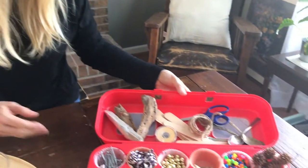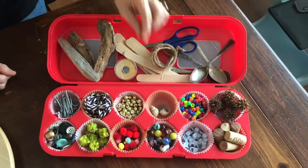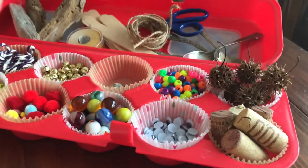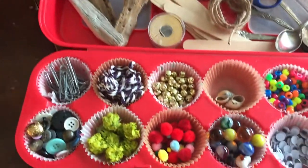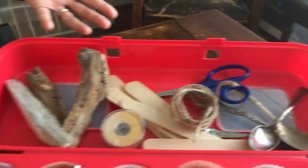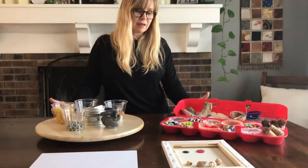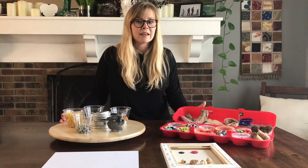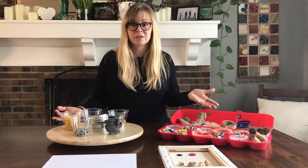Another idea I have for a tinkering tray is a cupcake transporter — the kind you could take to a party. I put in some paper cupcake liners or muffin liners to be able to separate out the different items, because there's a hole in the bottom of each of these. Then I just pulled lots of things from my home and arranged them inside. Laying out something like this in front of your children, or just at the end of a table so they can feel free to come by and notice it, fosters independence.